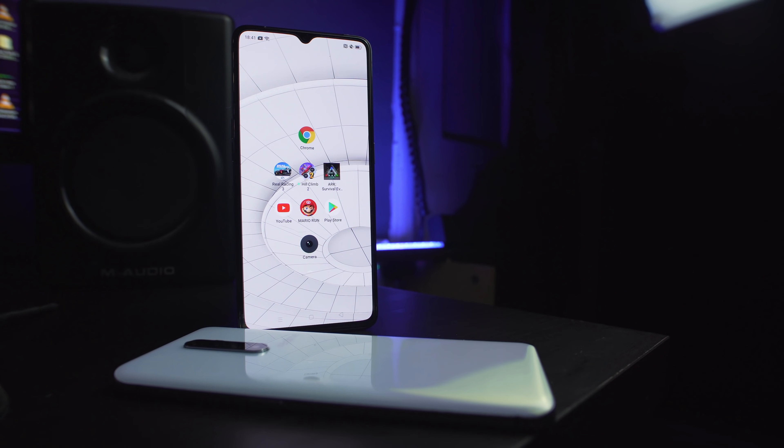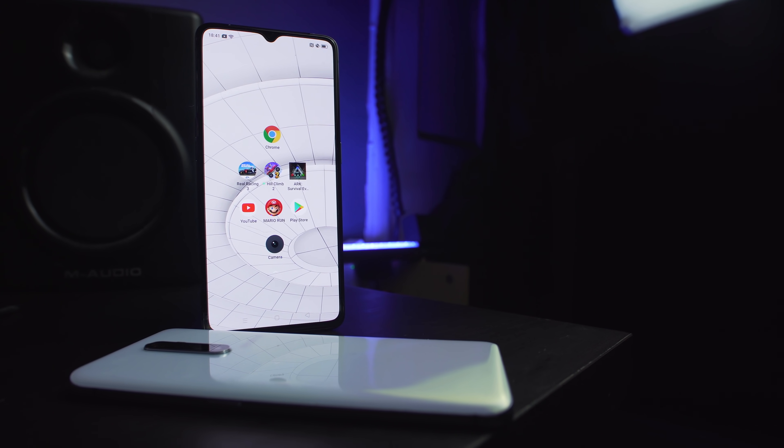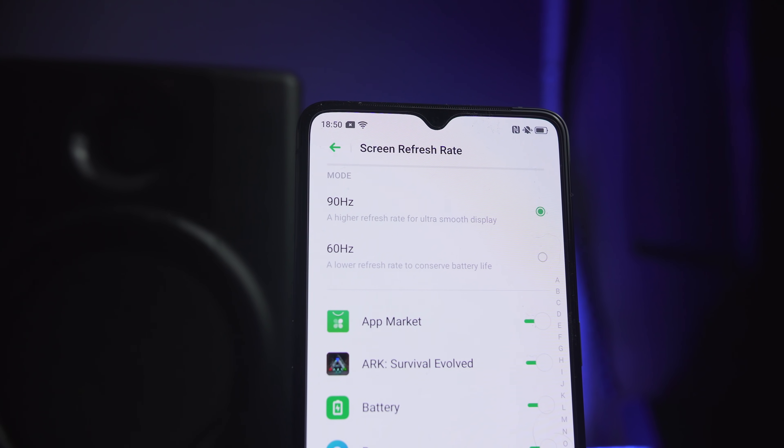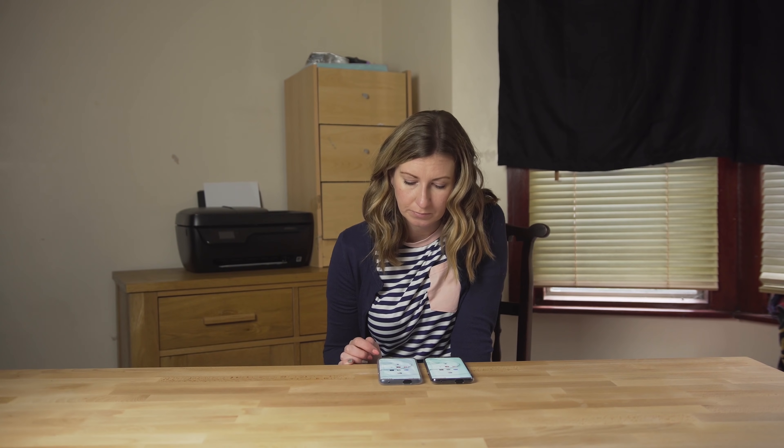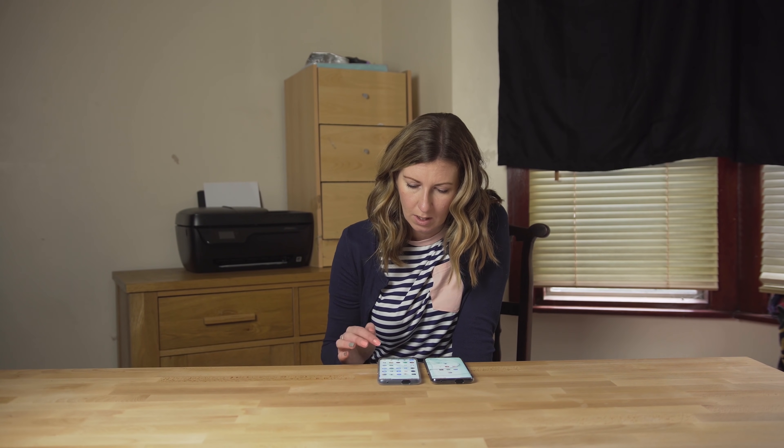With high refresh rate displays becoming more and more common in our smartphones, it's becoming something that we expect from pretty much everything above $300. But can people tell the difference? We invited a plethora of people with different ages from different backgrounds to see if they could tell a difference between two phones — one set to 60 hertz and one set to 90. They've been told it's a psychology experiment and don't know the true nature of the test until afterwards.